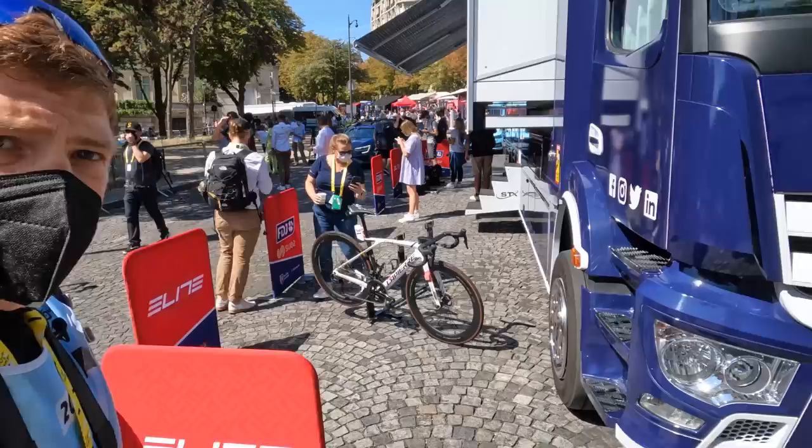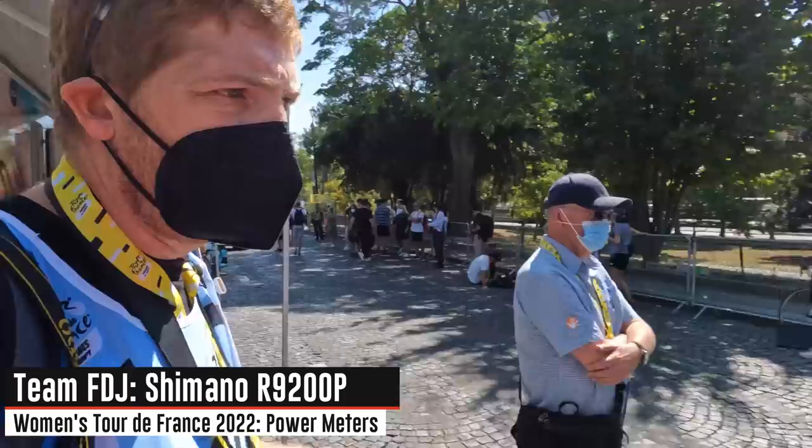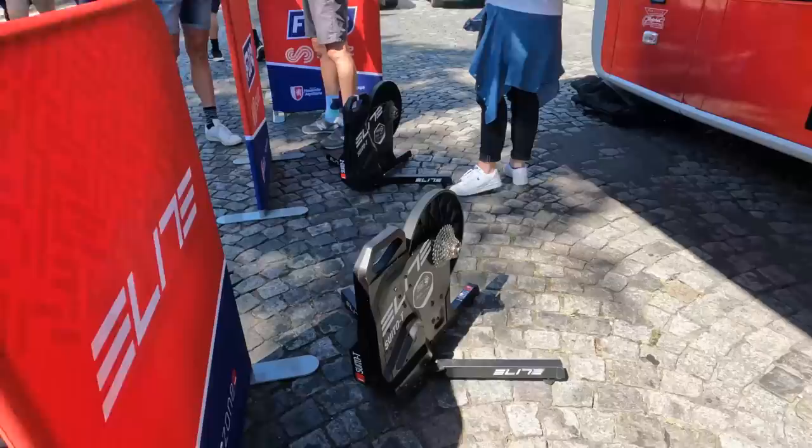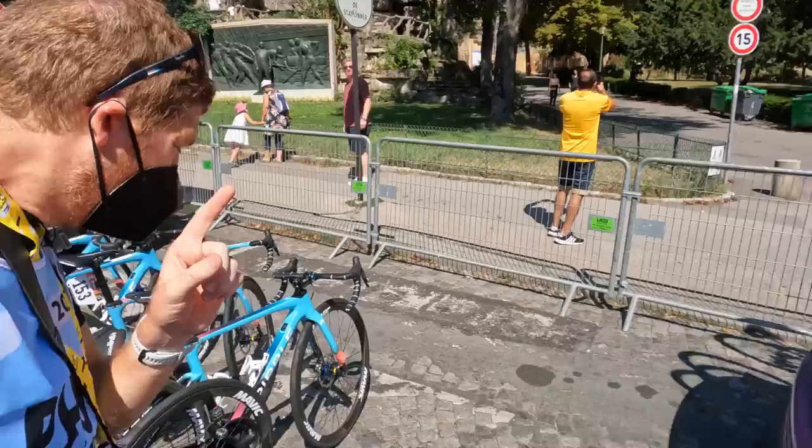Team FDJ here is running the Shimano Dura-Ace 9200P — the newer Shimano version that came out about a year ago. Availability has been pretty limited up until now, so this is the first team we're seeing on the 9200. You can also see their Elite Suito-T trainers out there.